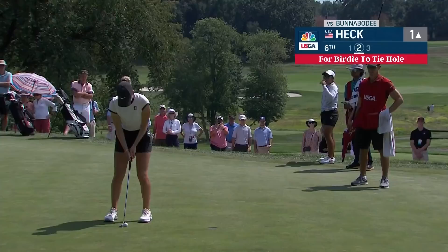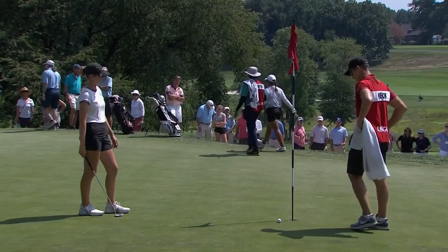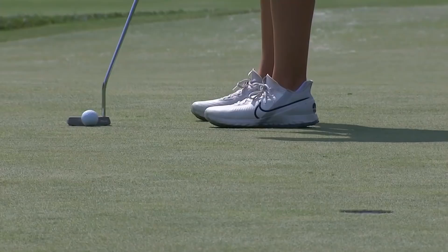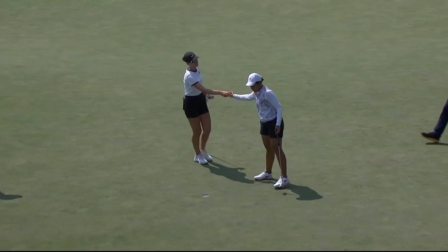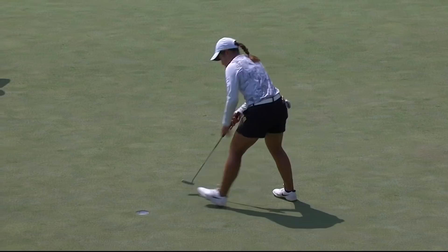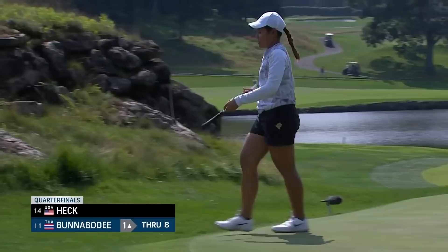Bodie settling in nicely now. It looked like she stood up right on it — she's surprised it missed. Short one, she missed it. The 12th yesterday — similar length — Heck needs to make this one. Heck is conceded the putt, winning three of the last four holes to take it one up, as the 19-year-olds continue to battle it out.